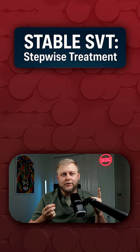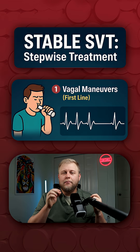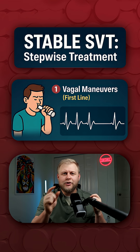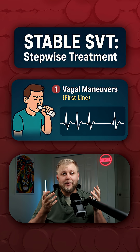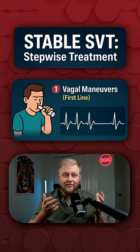But what if they're stable? Well, you have a bunch of tricks up your sleeve that we can use. First things first, we're going to try something called a vagal maneuver. We're going to have them bear down, blow through a little syringe and try to push the plunger out, or maybe dip their face in ice if they're pediatric. This is going to help see if we can slow the rate down without an IV.